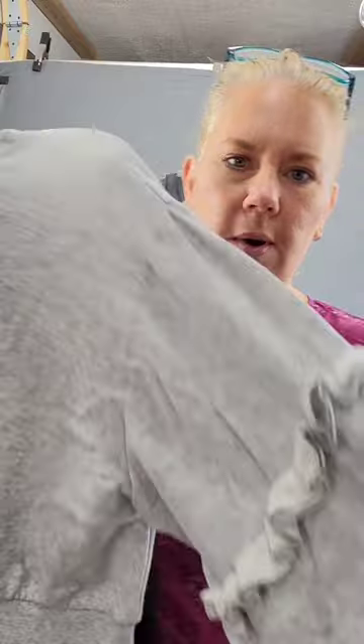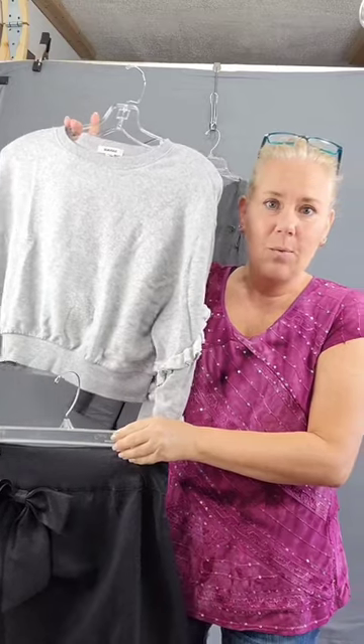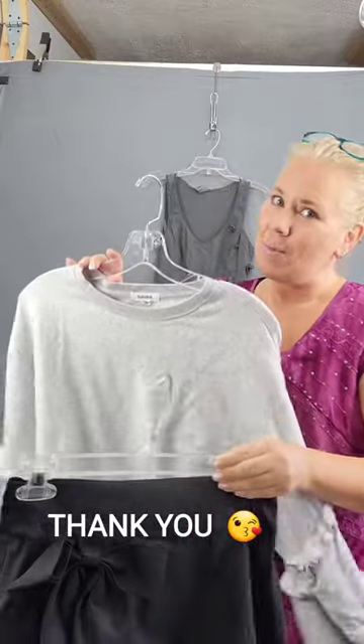Visualize this: a super cute trendy top with ruffly sleeves, this black skirt with a big ruffle and a little poof, paired with black leg warmers and trendy ballet flats. You've got yourself a look. Hope you love it!